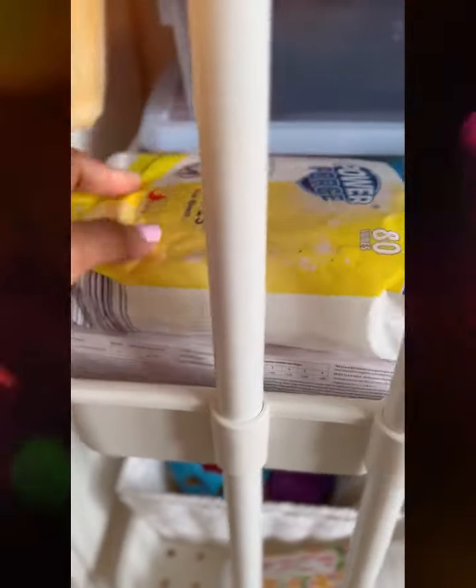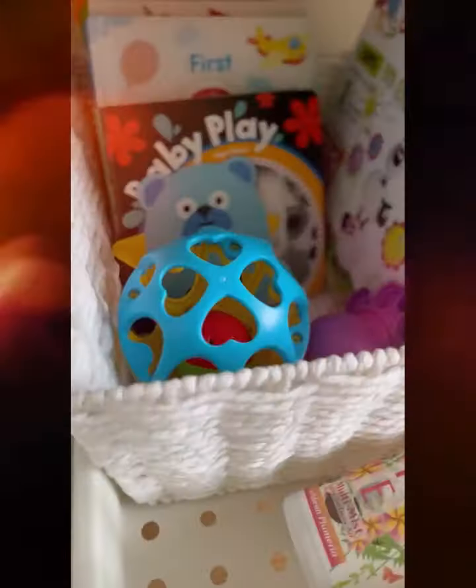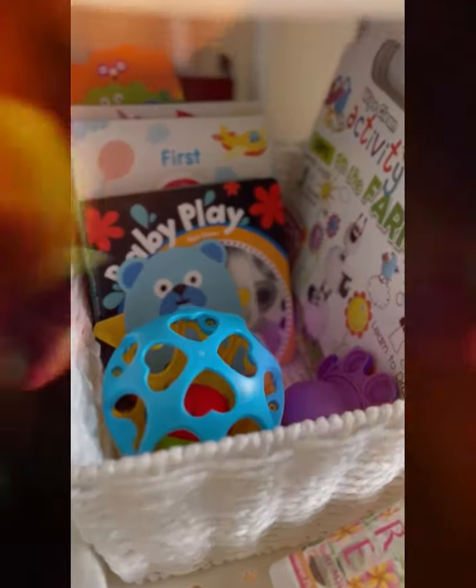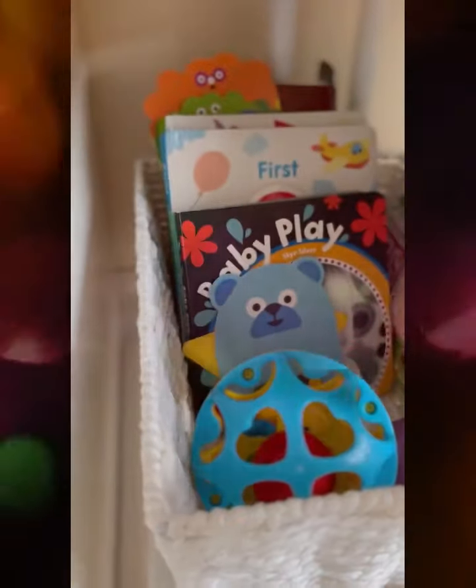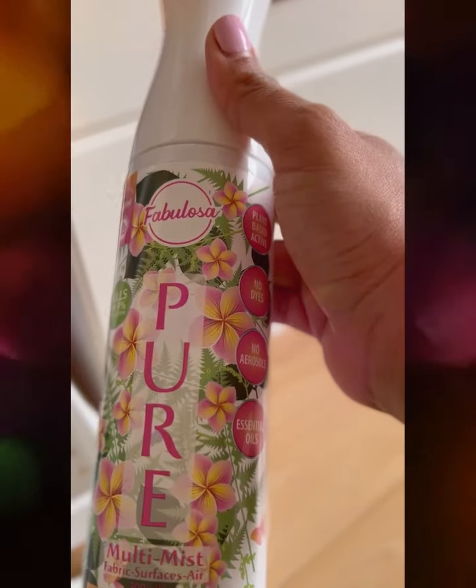On the second tier we've got the wipes that I keep to wipe the mat — they are antibacterial surface wipes. We've got some gloves here, we've got baby's head-to-toe wash, and then a box sponge. In the bottom tier we've got all her books and some toys — we're doing minimalistic toys so we don't have as much. And this is the one I use for the room; it's Fabulosa, 100% pure and doesn't have harsh chemicals, so I really love this. That's baby's changing setup.